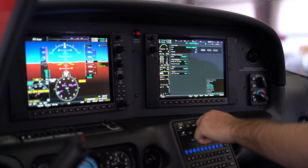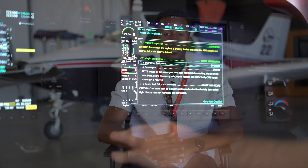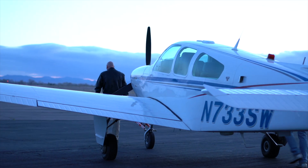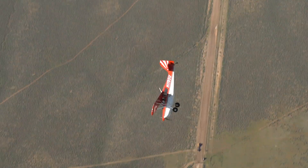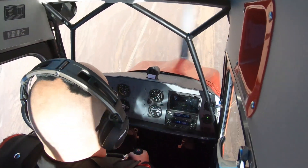Our primary trainer here is the Cirrus SR-20. It's equipped with a brand new glass cockpit Garmin G1000 system, which is what a lot of pilots in the next generation are going to be using. We also have the Beechcraft Bonanza, used for complex training around your commercial labs, and the Citabria, used for spin training. You go to off-airport locations and also acquire a tailwheel endorsement, which is really unique for most programs.